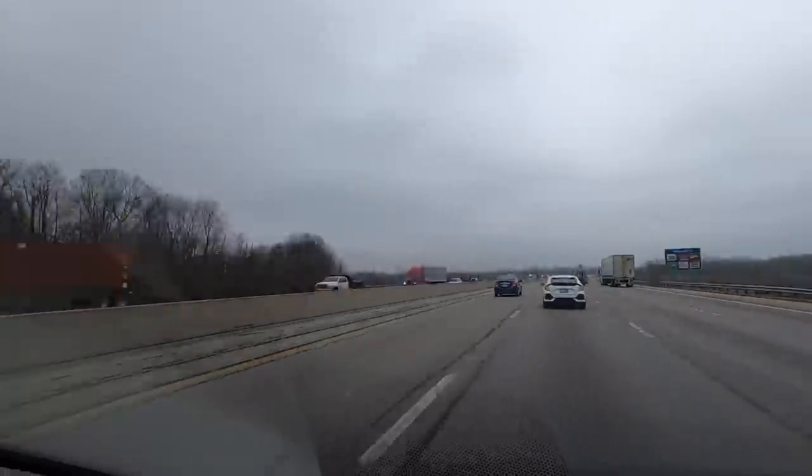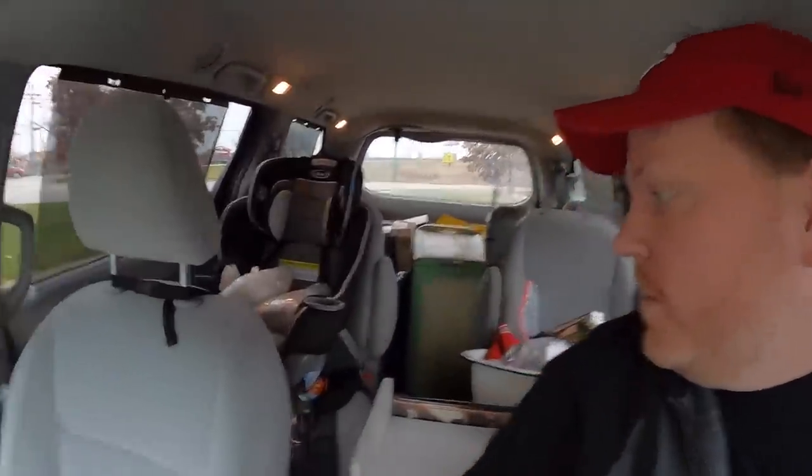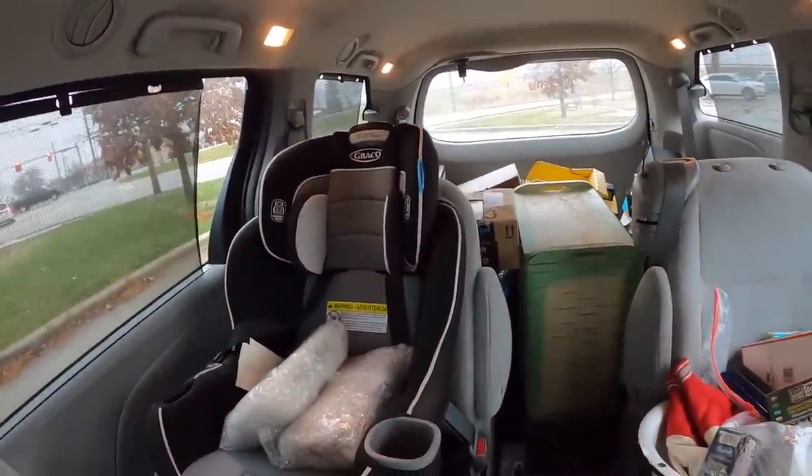The van is pretty much fully loaded — you can see everything back there. Originally they had said they only wanted like $200, but it was just so much stuff that I paid them extra. I ended up paying $320 for everything, but I'm really happy with what I got. I'm heading back to the warehouse now to show you guys what's back here.